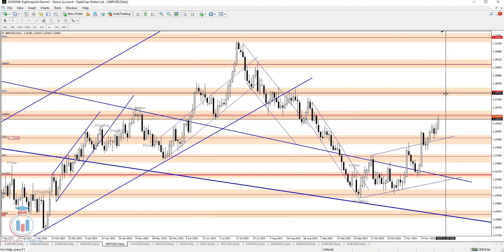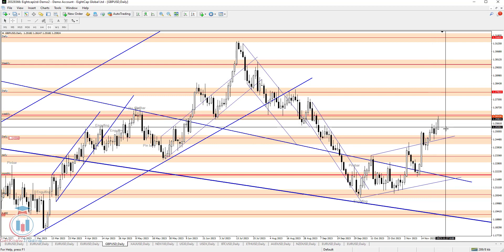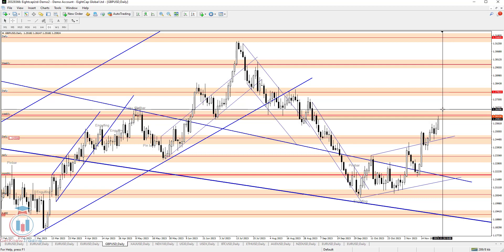But before that happens, we need to see whether the price makes a confirmed breakout to the upside or if it will be a false breakout with the price falling to around 1.244. These are the very important levels that need to be watched next week on the daily time frame.